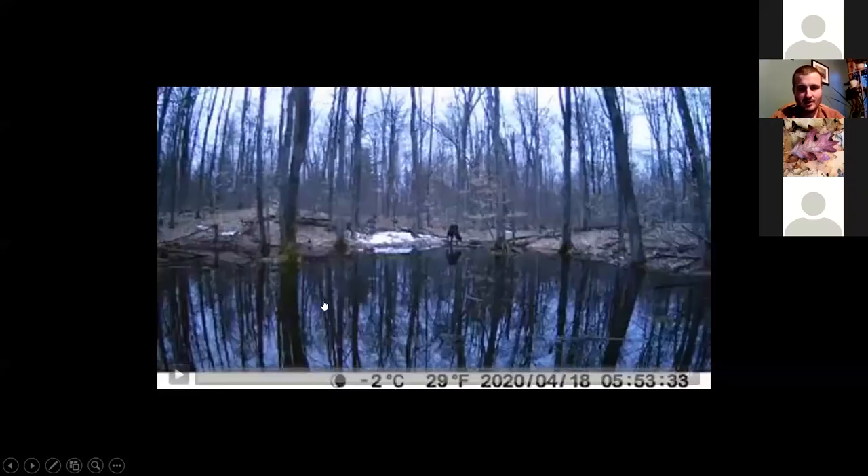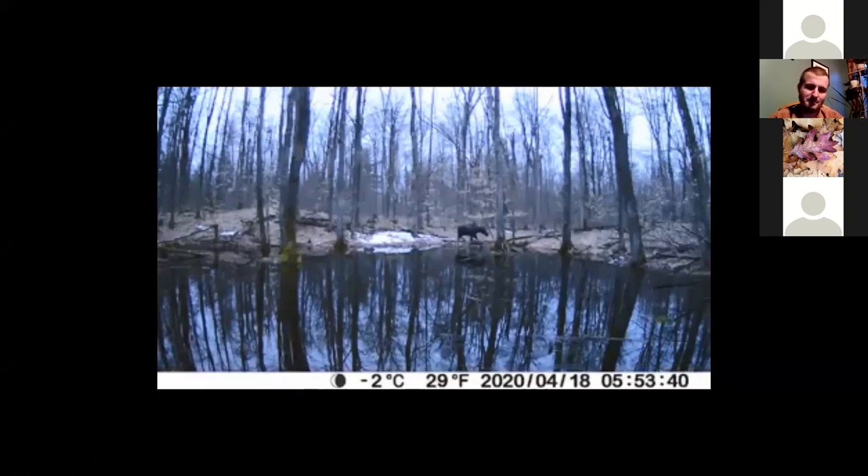I did eventually get footage of a moose, but I lost the original and had to re-download it off of Facebook, so it's really low resolution. But this is a vernal pool maybe 500 feet from that other one — I saw lots of tracks and finally got one on camera.